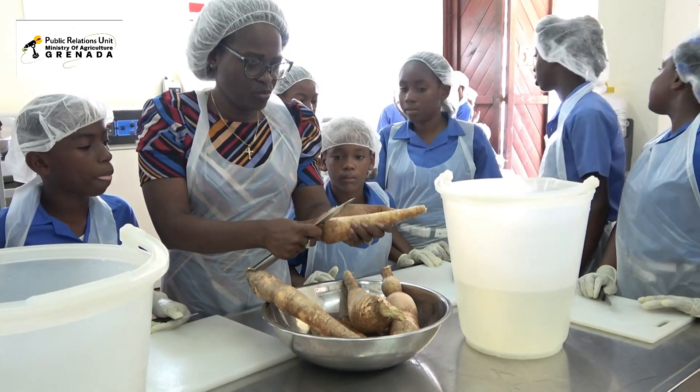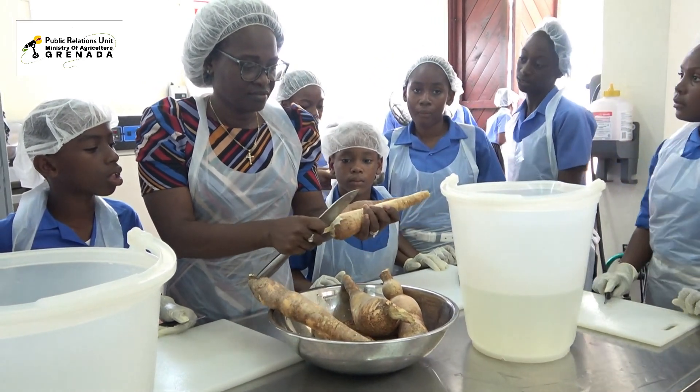My name is Carol Ross, a teacher at St. Joseph's Catholic School. We are here today as part of our CPEA group project.